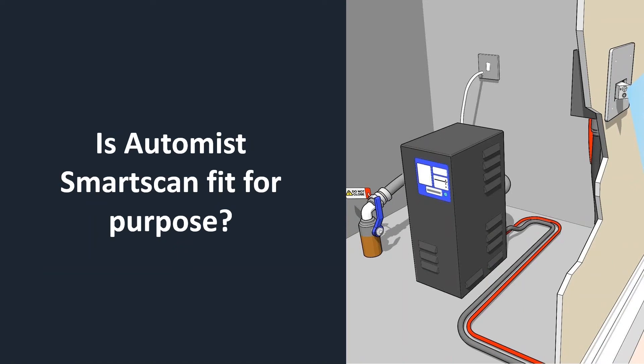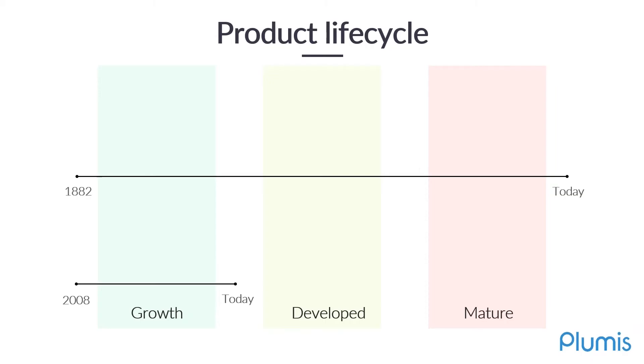The next question we get asked a lot is: the technology sounds good, but how can I be confident that the system is fit for purpose? In order to answer this question, I'd like to go back to the product lifecycle and talk a little bit about how traditional sprinklers do this.